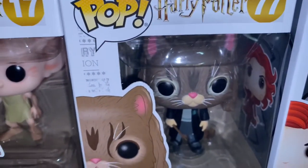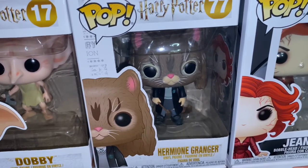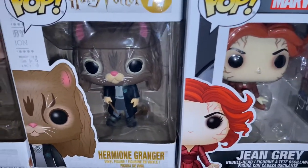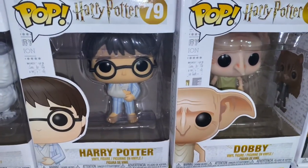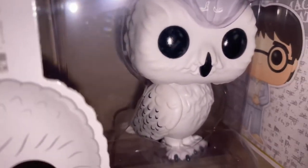Now we're moving on to the Harry Potter collection. This is — I'm sorry, I'm going to butcher this name — Hermione Granger. We have Dobby. And we have Harry Potter. And then we have Hedwig. This one is so cute, it's really really nice. Look at that detail.